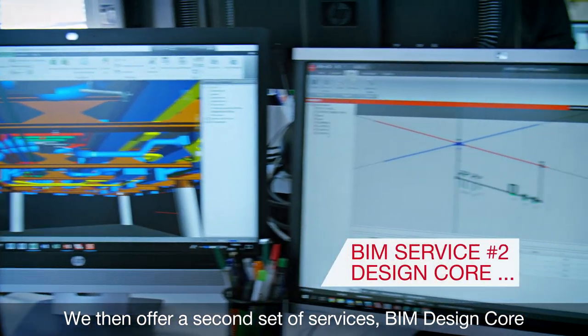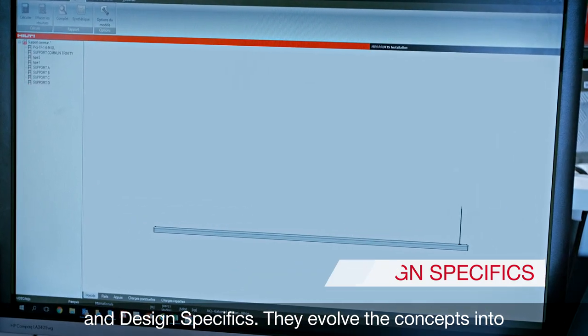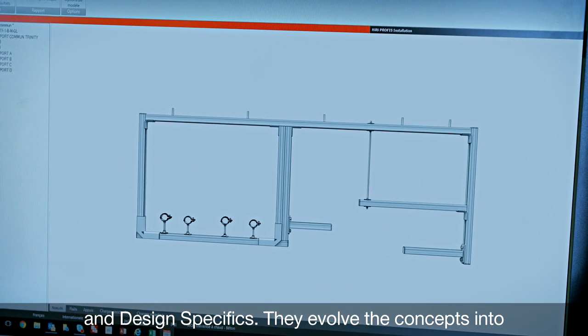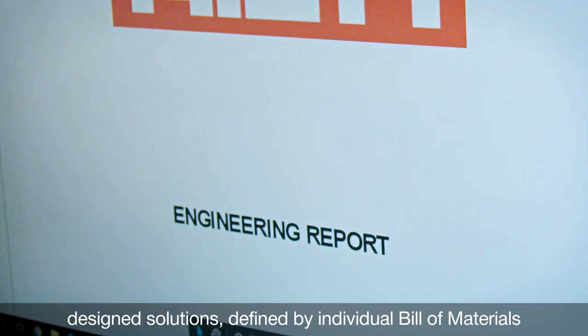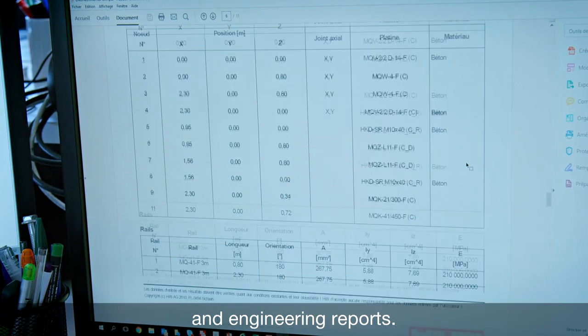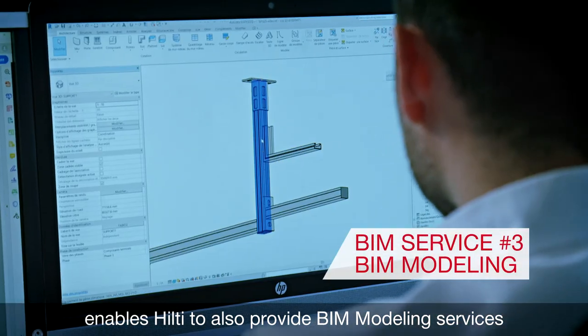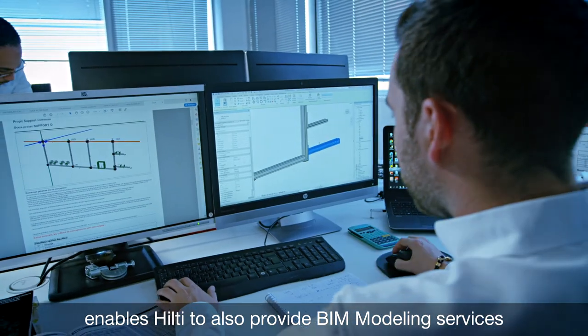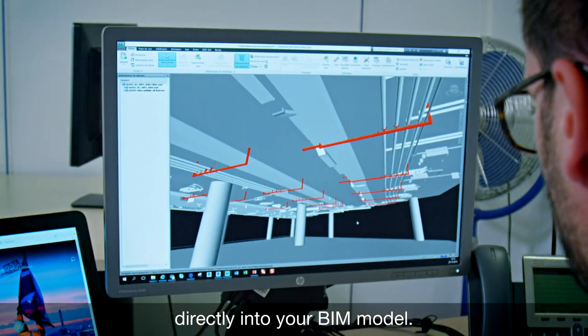We then offer a second set of services, BIM Design Core and Design Specifics. They evolve the concepts into designed solutions defined by individual bill of materials and engineering reports. Having the supports designed enables Hilti to also provide BIM modeling services that can transfer the designed supports directly into your BIM model.